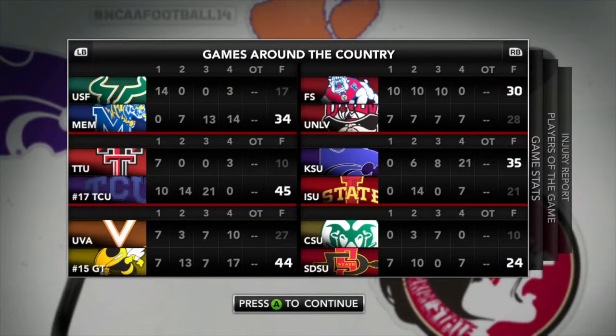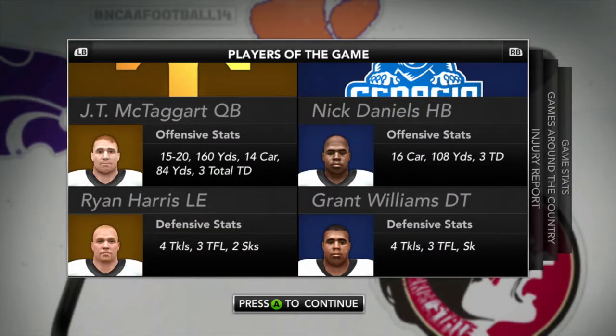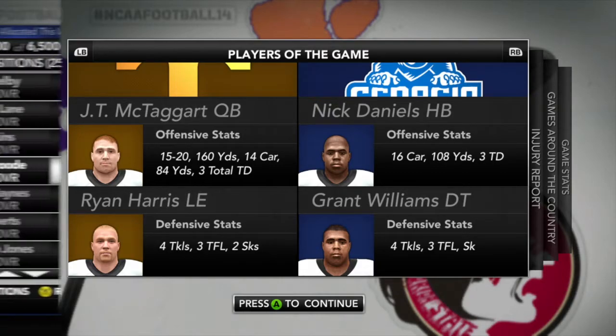Looking at scores from other games around the country this week: number 17 TCU blows out Texas Tech 45-10, and number 15 Georgia Tech wins as well. Looking at the stats from our game today — it was the run game of Tennessee, not the pass game, that got them going, going for 227 yards through the air. Players of the game: Nick Daniels on offense with over 100 yards and 3 touchdowns, and Grant Williams on defense with 4 tackles, 3 for a loss including a sack.